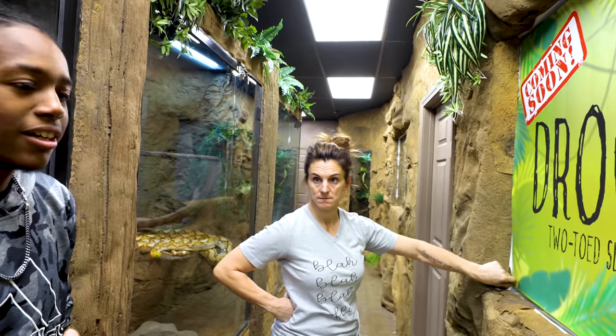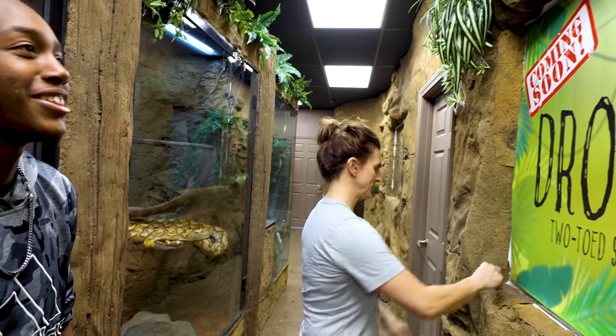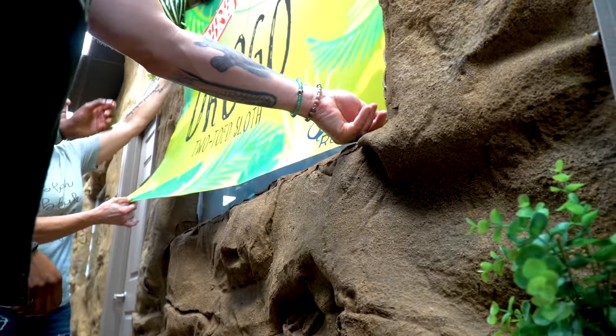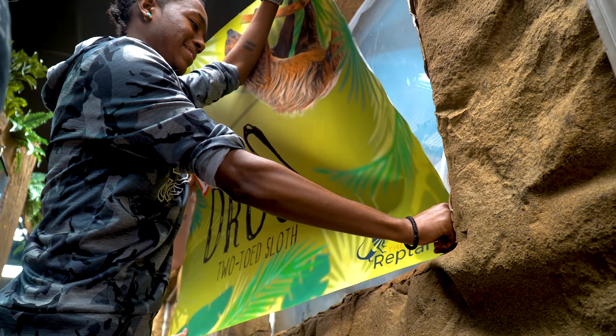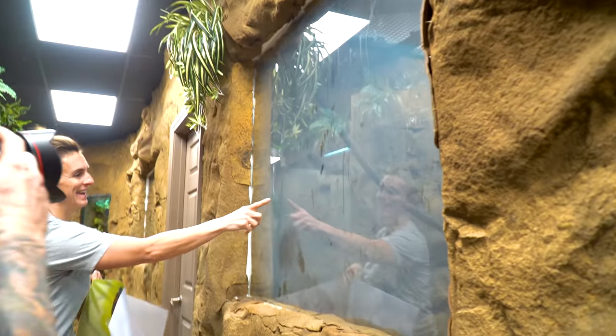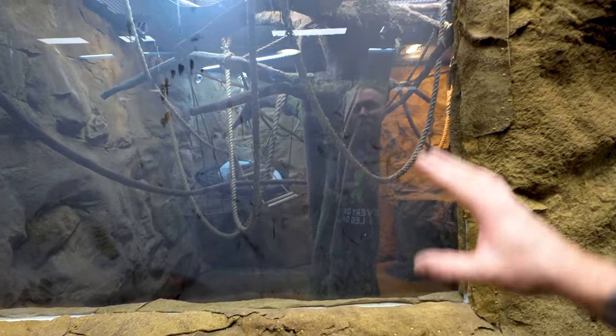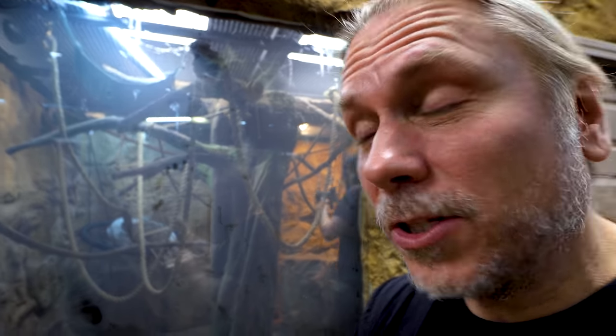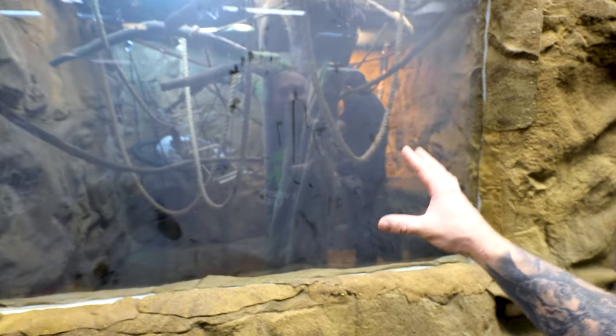And the moment of truth - I've been waiting for this. We really haven't even spent much time seeing Drogo without the sign on the enclosure. So we're going to take the sign off - this will give us an idea of what people just coming to the Reptarium are going to get a chance to see. Oh, I ripped it. It's dusty - we've got some nose prints and stuff from the inside, probably foggy because of the humidity too. We're going to have to dust this off and clean this up. Once it's clean, this is what it's going to look like to see Drogo.